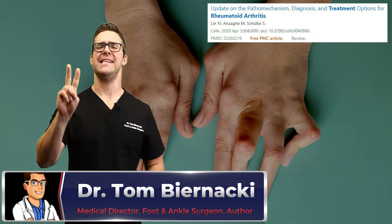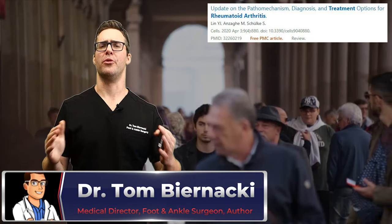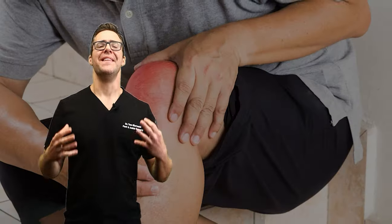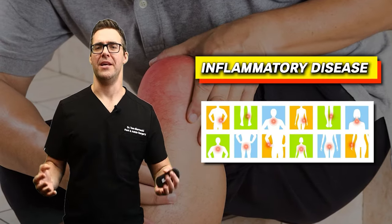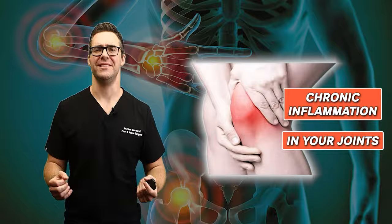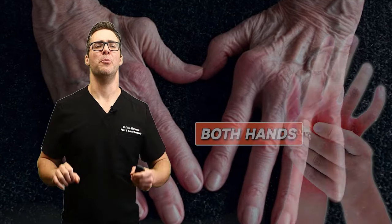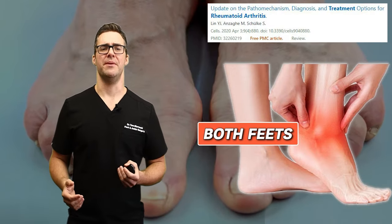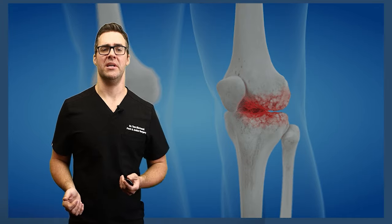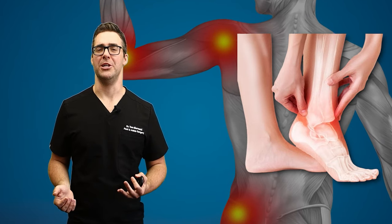Rheumatoid arthritis is the second most common type of arthritis around the world behind osteoarthritis. This is actually an inflammatory disease — chronic inflammation in your joints. It can attack both hands and both feet equally. It's characterized as an autoimmune disease, and this causes inflammation in the joints, which can lead to serious complications without proper treatment and control of joint inflammation.